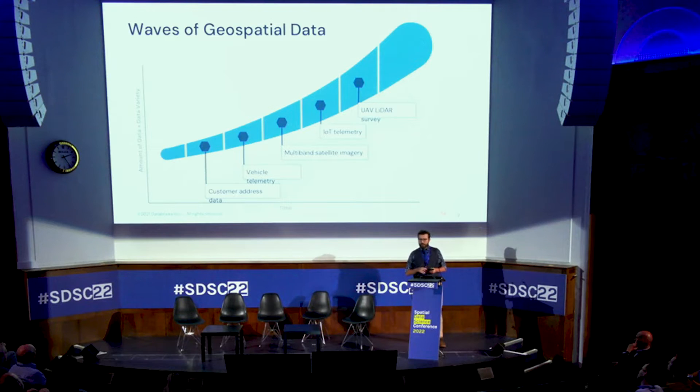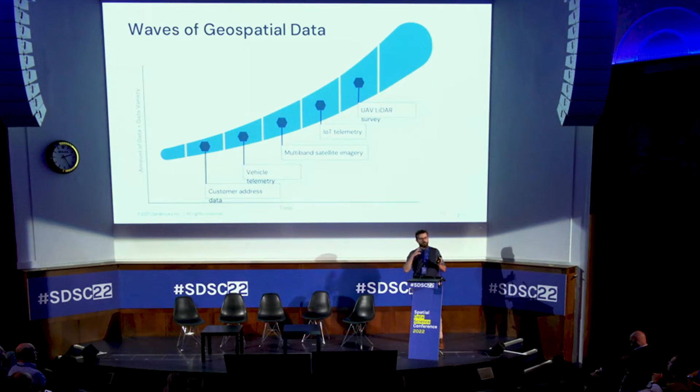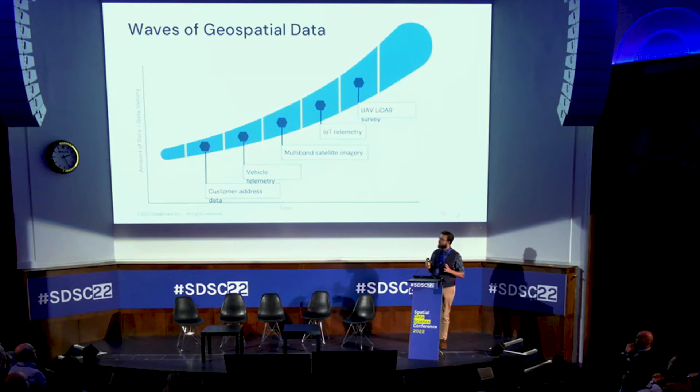We focus on geospatial at Databricks because our core business is processing large volumes of data. Traditionally geospatial data involved smaller datasets — points with lat/long or UK northings and eastings. But when you attach point data to IoT, satellite, or LiDAR use cases, the volume and complexity grow dramatically. Scalability becomes central — processing 1 million polygons each with 500 to 3,000 boundary points is very different from processing 1 million simple points.